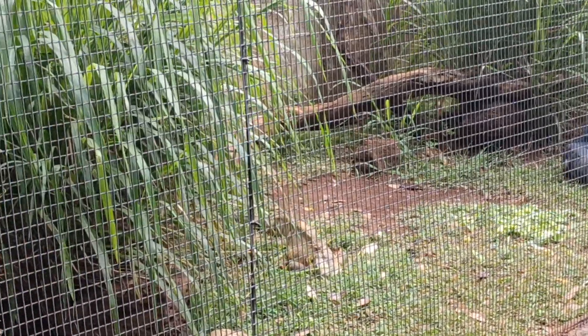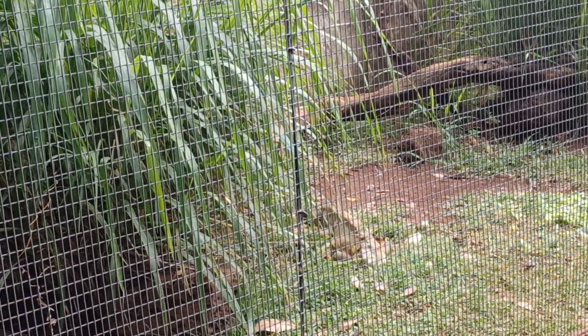This mate over here is a green iguana. The green iguana's scientific name is Iguana iguana.